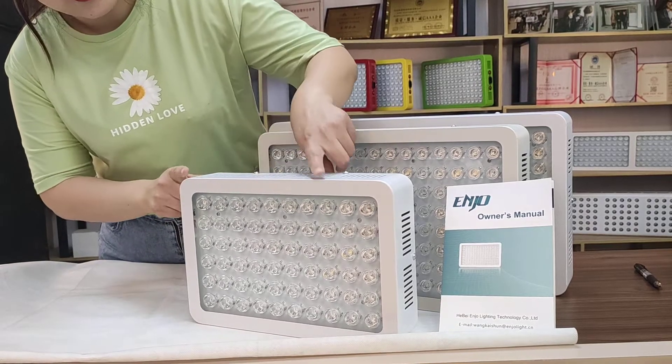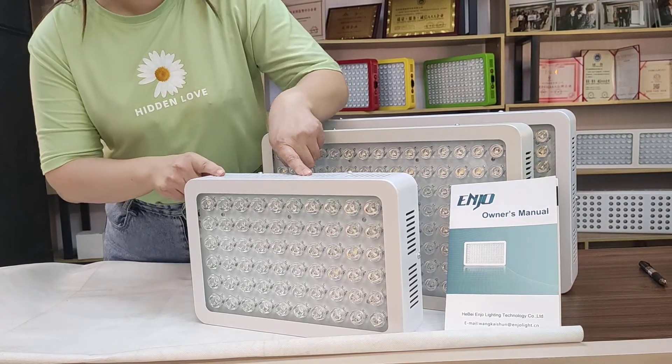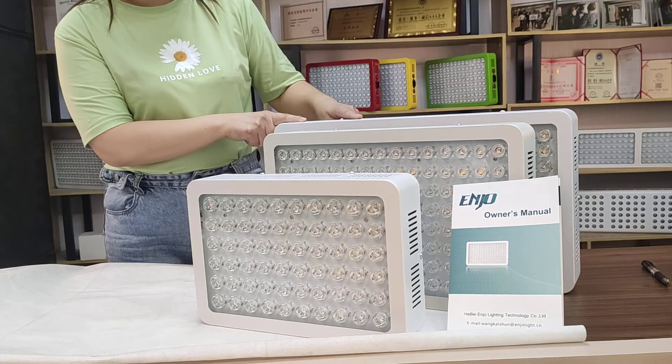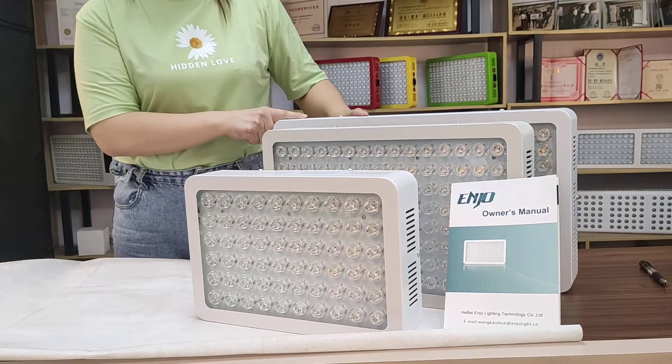This one is the 3300 Watt LED grow light. This is the 600 Watt, and the last one is the 1300 Watt LED grow light.